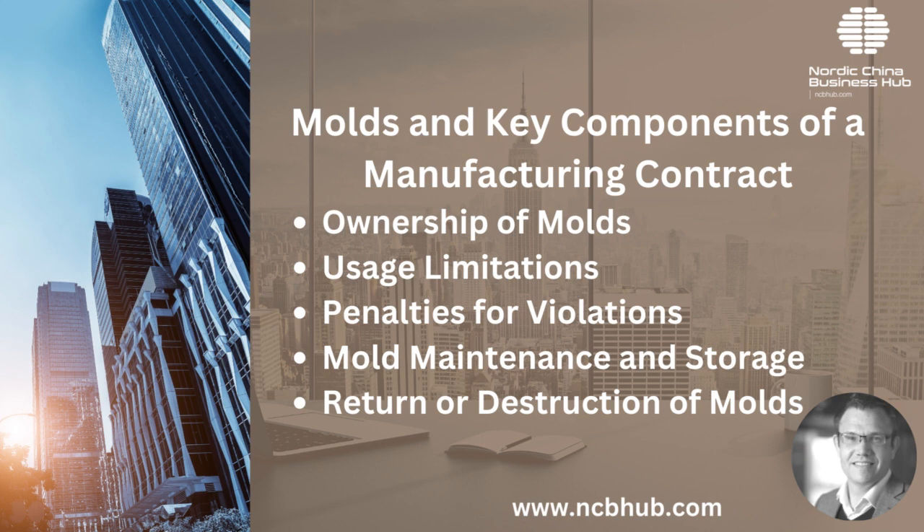Moulds and key components of a manufacturing contract. Ownership of moulds: the manufacturing contract must make it unequivocally clear who holds the ownership rights to the moulds — this clarity prevents potential disputes in the future. Usage limitations: specifying how and where the moulds can be used is essential; by setting clear boundaries, manufacturers will understand the extent to which they can use the moulds, preventing unauthorized usage. Penalties for violation: there should be a clear outline of consequences for any breach of the manufacturing contract terms, especially regarding mould use and ownership.